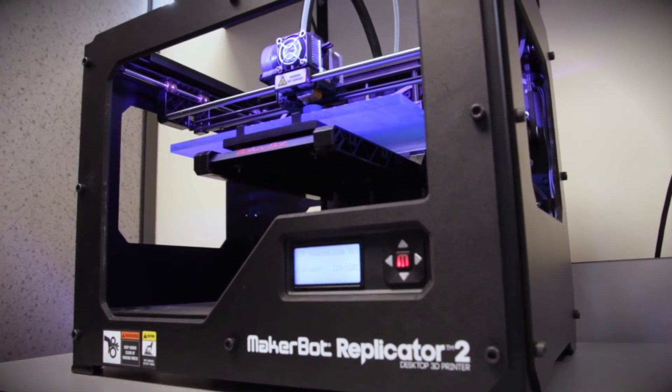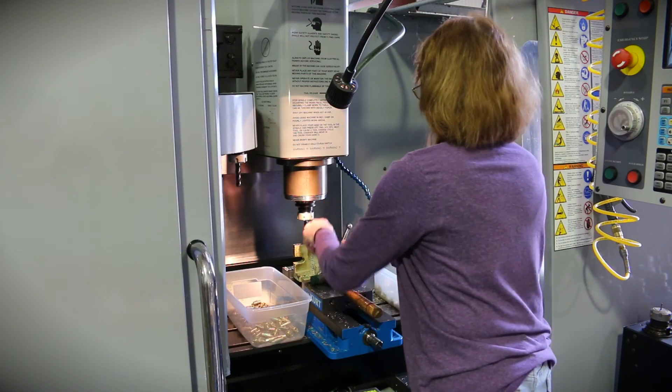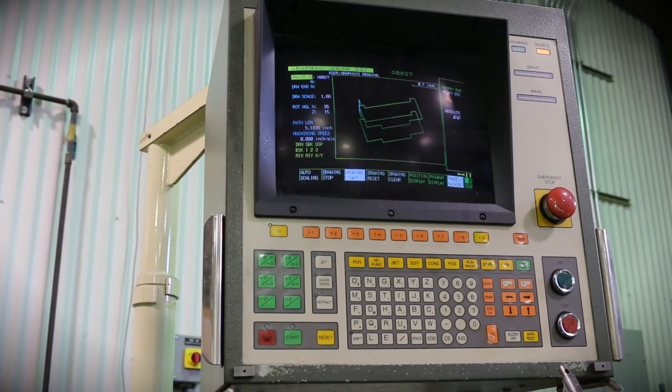Once products are designed, we have a variety of tools in our tool room that automatically take the designs and incorporate them into computer-aided manufacturing applications to run our mills, our wire and our RAM EDM machines. It's critical to utilize the latest software.